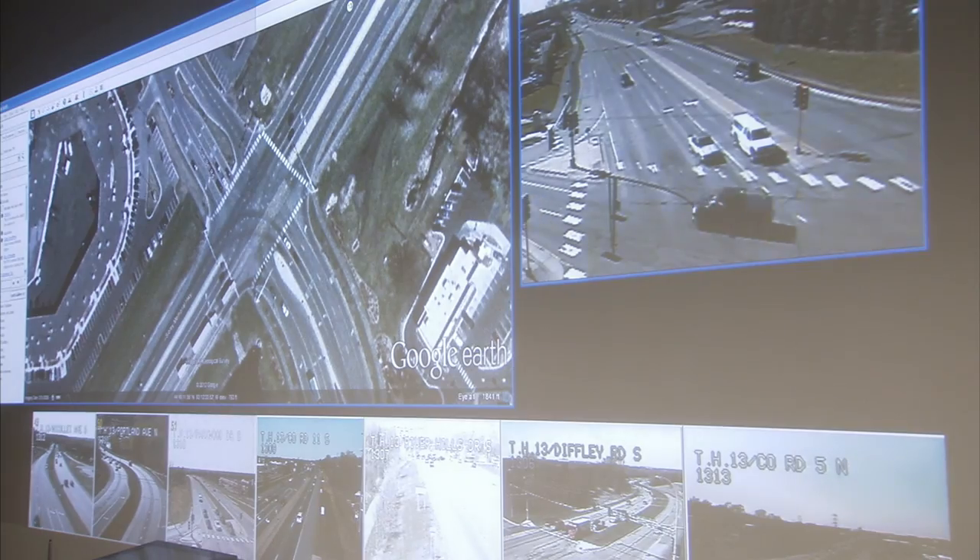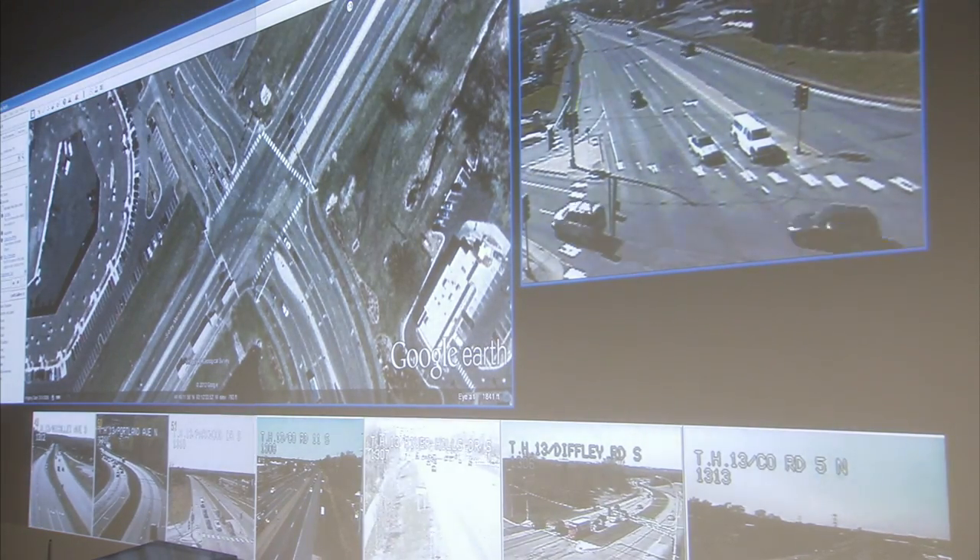The device is very important to us because it takes all the data that we have in the traffic signal cabinet and turns it into usable information for traffic engineers to use to assess how their signals are doing.